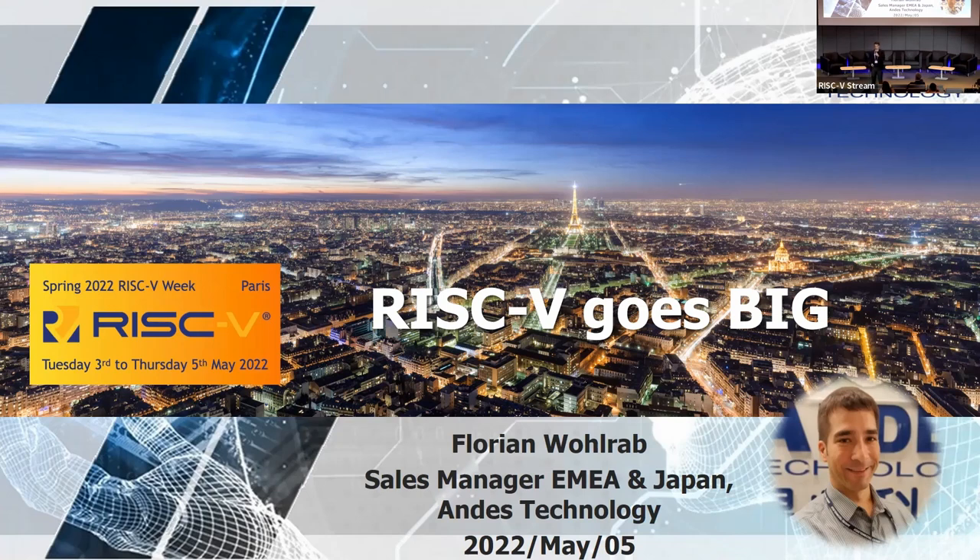So far I cannot live from being a RISC-V ambassador, so I also have a day job, but I'm super happy I can work on RISC-V. I'm working for a company who makes RISC-V, and I was thinking today I'll share with you some ideas where RISC-V is used in commercial applications.